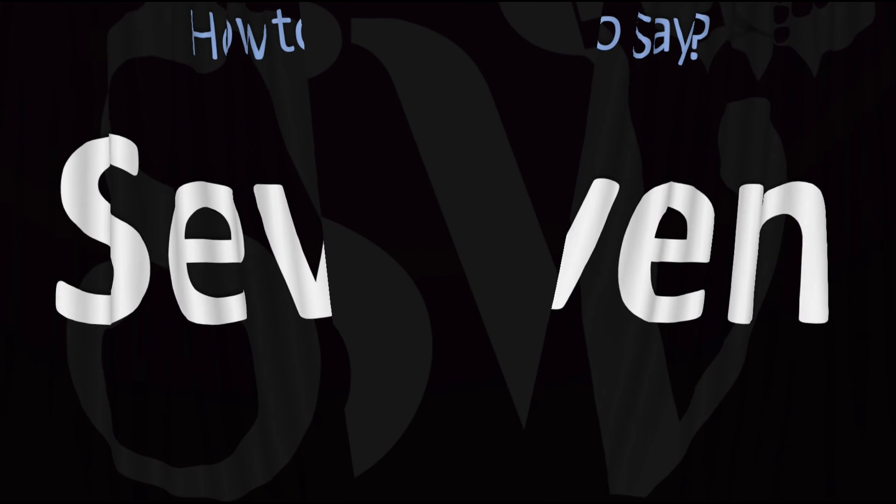There are more videos on how to pronounce more interesting numbers, counting terms, and counting words. I'll see you there to learn more. Thanks for watching.